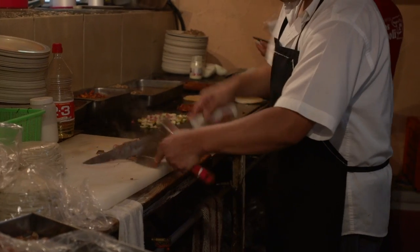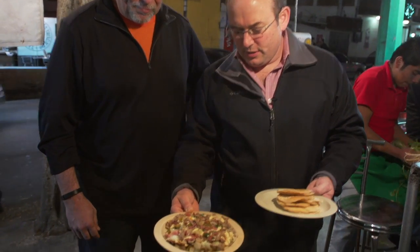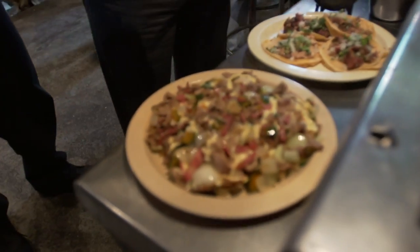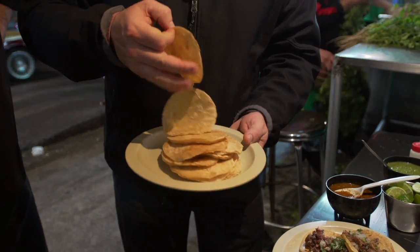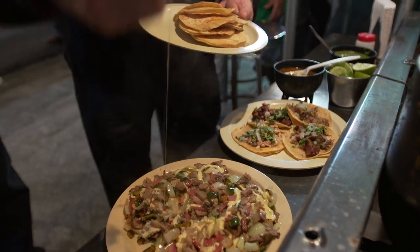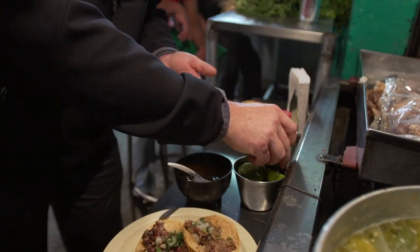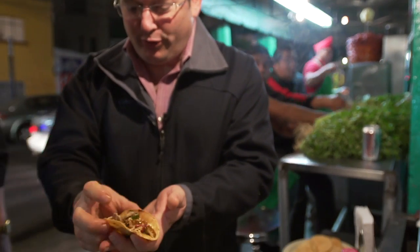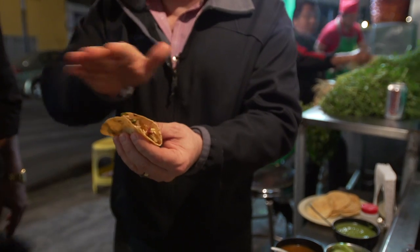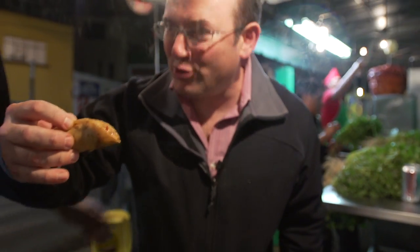Everybody eats tacos. This alambre is a full order and you have to try it — this is just delicious. You don't need a spoon, you don't need a fork. You take one or two tortillas, put some salsa, some lime, and to grab a taco you fold it lightly. We don't roll the tacos — you take it like this. The idea is to eat it without dropping anything, so you lean over.